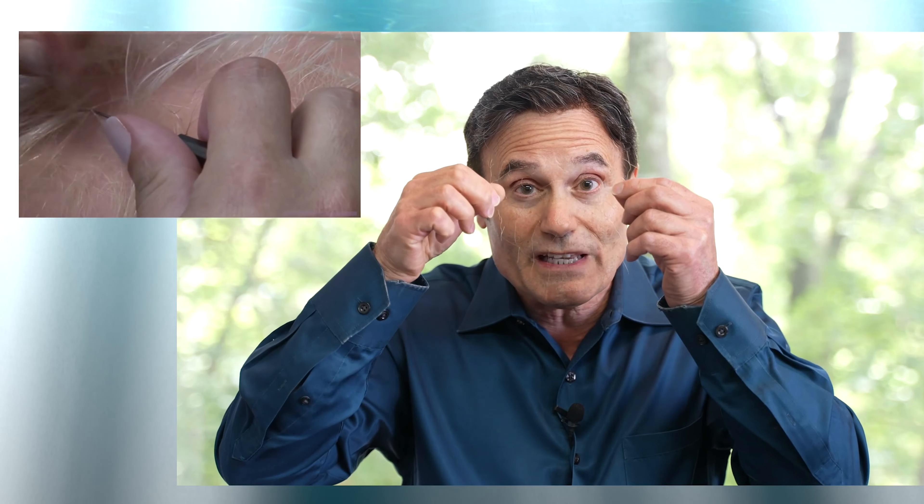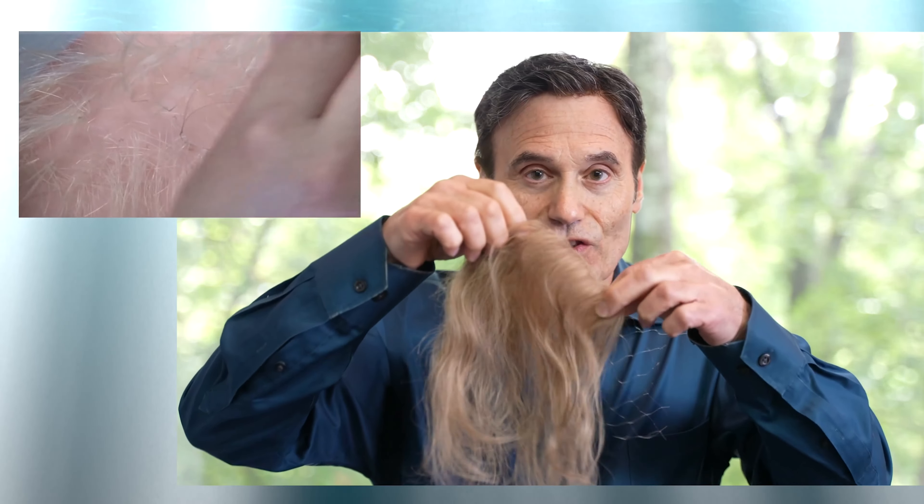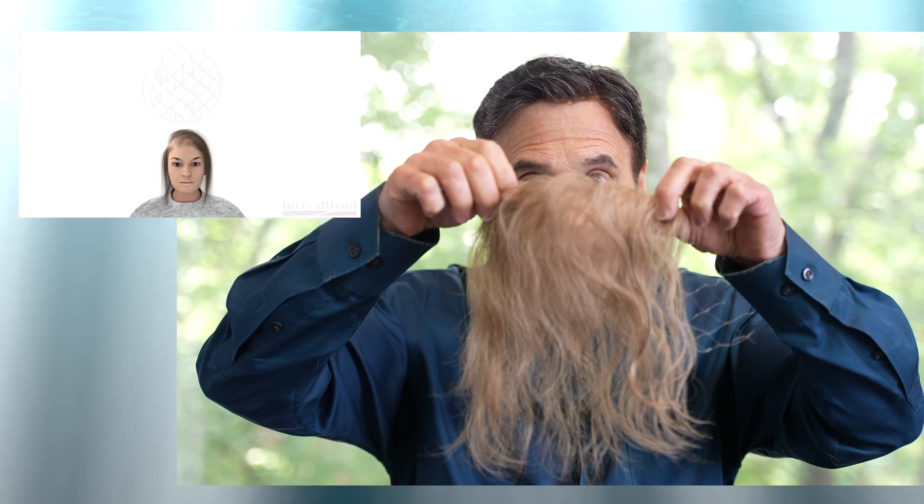The solution now is the microstrand invention. One human hair at a time is fed onto these microstrands that becomes this — the finished product. When these are custom made and blended in between your own hair, they disappear. You're using all of your existing hair and all of your hair is staying safe and healthy.